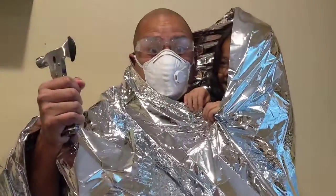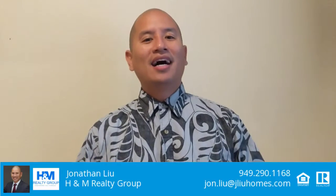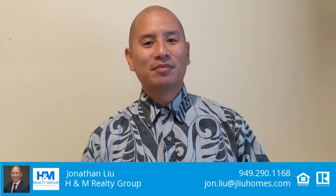Are you ready for an emergency? We interrupt our program to bring you this important message. Hi, I'm John Liu with H&M Realty Group. Growing up in California I always heard talks of the next big one coming or that we were due for a big earthquake. More recently there's been a lot of wildfires in California and it got me and my friends talking about how prepared we are in case of an emergency.